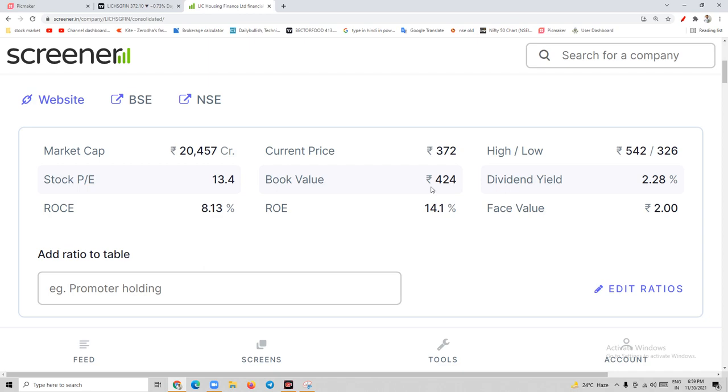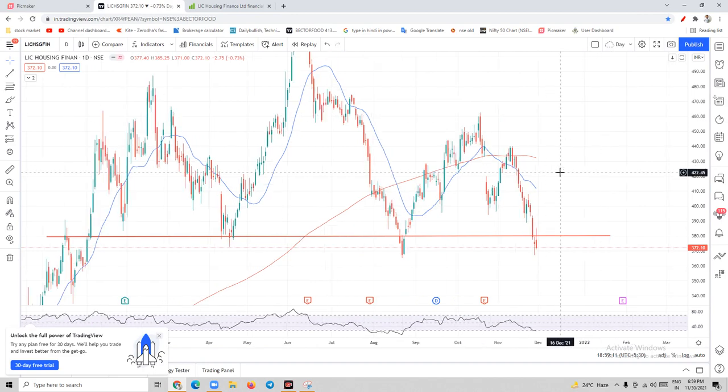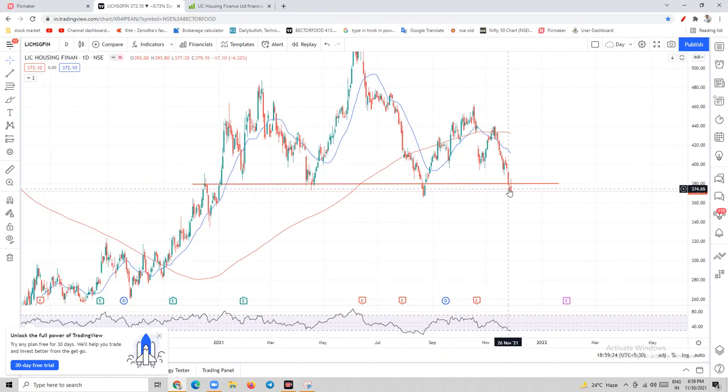So I am a buyer of this stock. The book value of this stock is 424 and I am quite bullish, expecting it to reach at least 460 plus levels in the upcoming days. Right now it is in a downtrend, so if you are a believer in the fundamentals of this stock, you should invest in the red and sell in the green. The current fear is why the stock is in a downtrend right now.